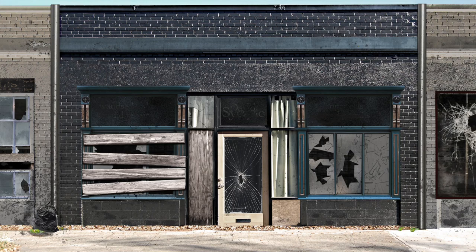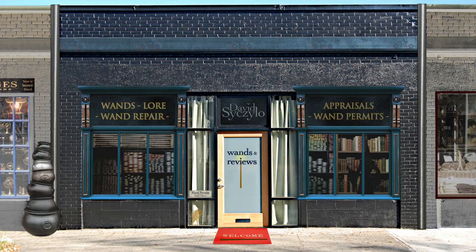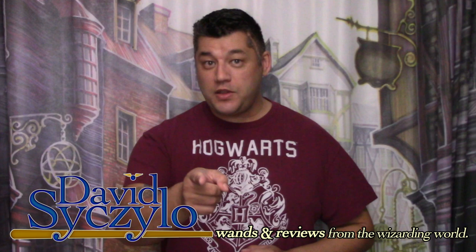Welcome, wizards, witches, and nomads. My name's David Ciccello, and thank you for taking the time out of your day and visiting my channel, Wands and Reviews.